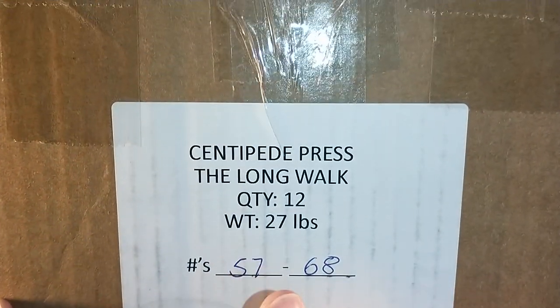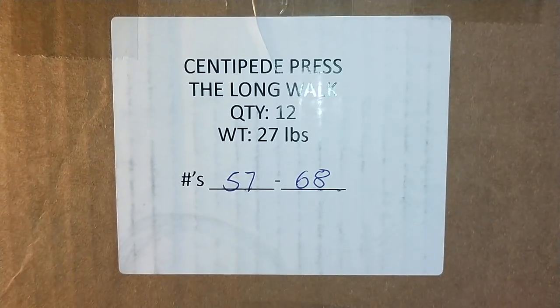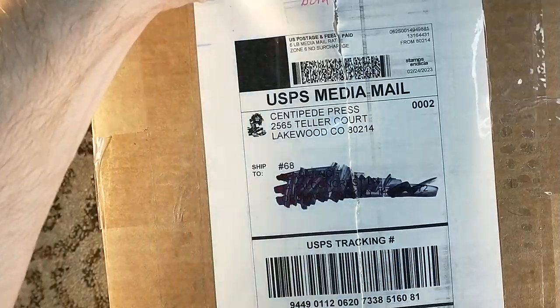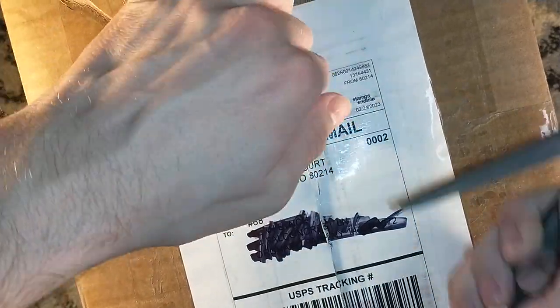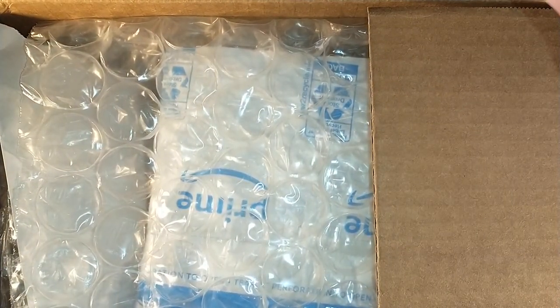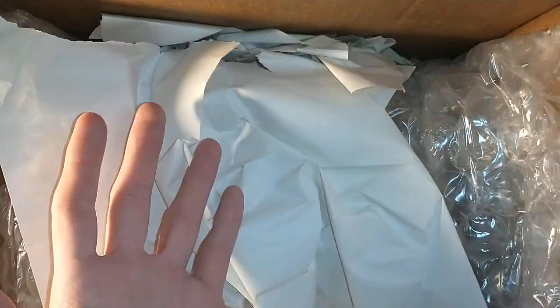Hello, and welcome to an unboxing of The Long Walk. This is not a quantity of 12 — this is a quantity of 2. But it does contain number 68. This is the Centipede Press unboxing of The Long Walk by Richard Bachman, a.k.a. Stephen King, one of his Bachman books — for the first time in a standard hardcover publication. And I am excited for it. So this is going to be two copies of it.